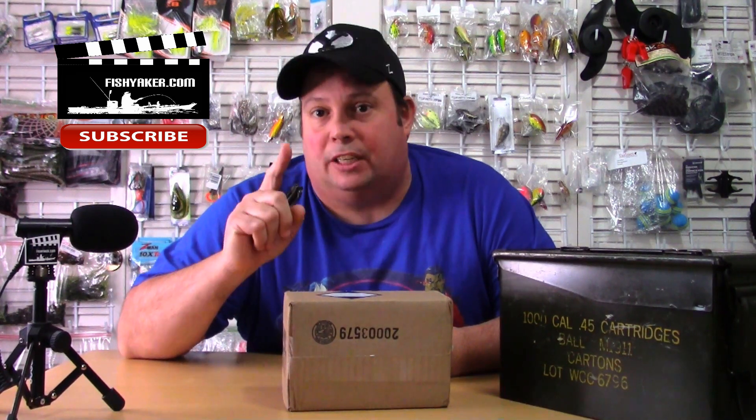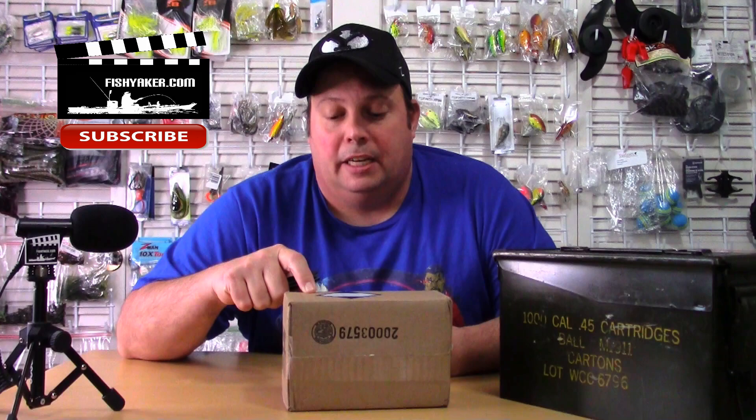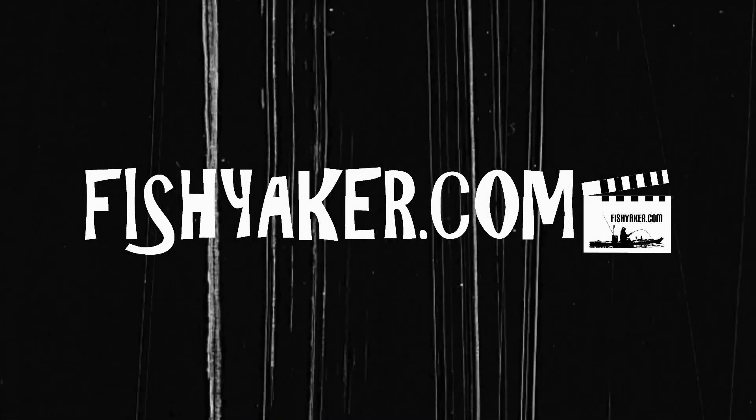If you saw that last video, here we go — let's do a quick unboxing. I'll tell you how much I paid for it, how long it took to get to me, and if it's worth it. This package arrived yesterday at my doorstep on the 6th of January.